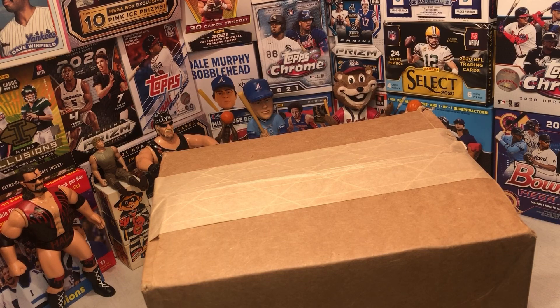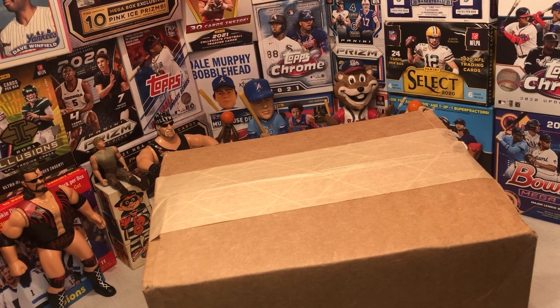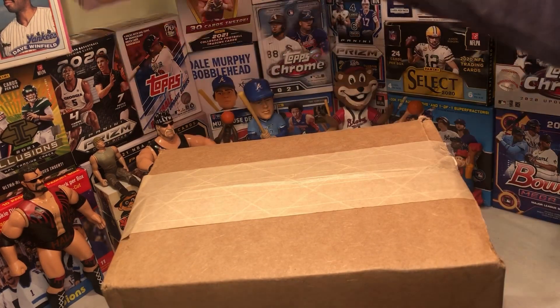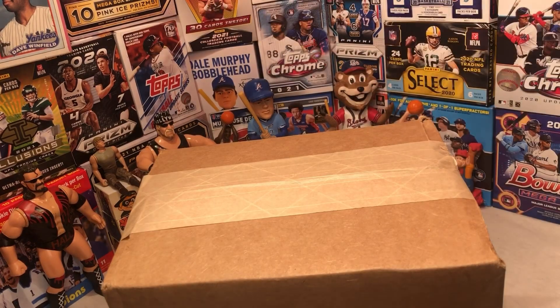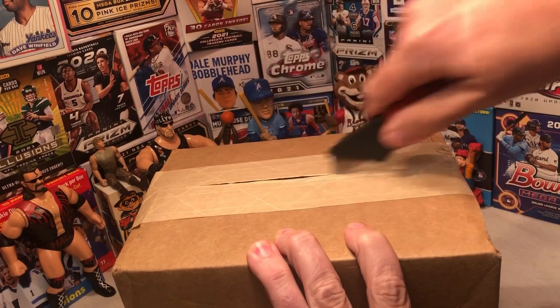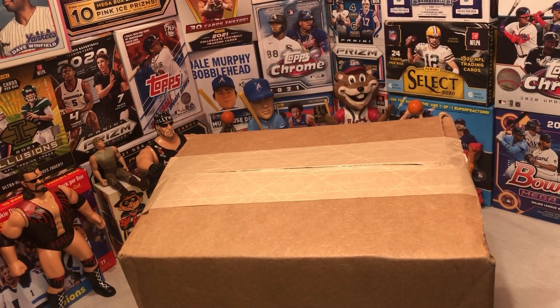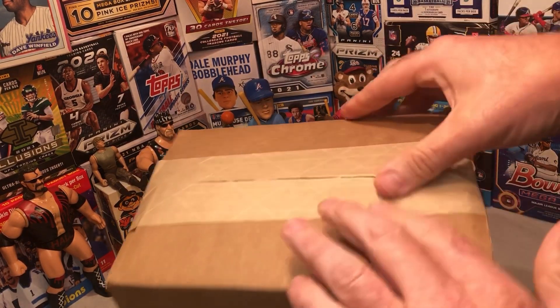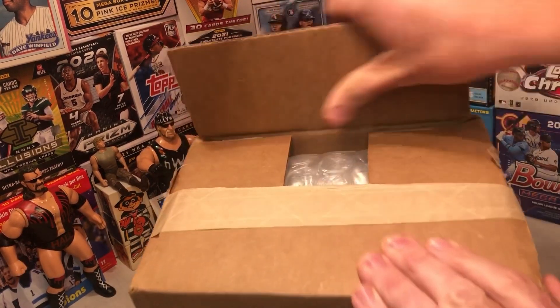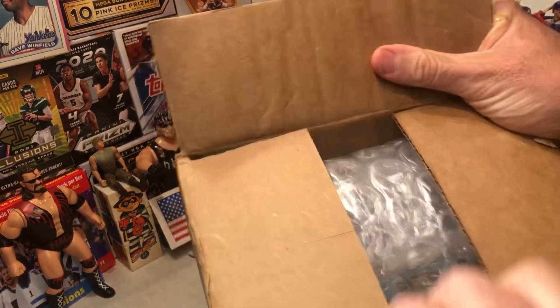I was super pumped about this. These have been going for $29.99 and I tried to get them a couple weeks ago but couldn't. So to get them at a good price, I was super pumped. I was going to rip it on 3-Pack Thursday — watch 3-Pack Thursday every week on my live streams, we have a fun time. Love to have y'all come join us every week; we try to connect and grow the card community.